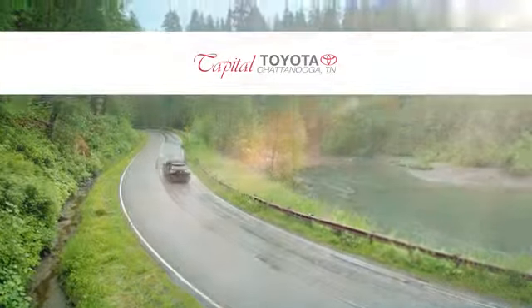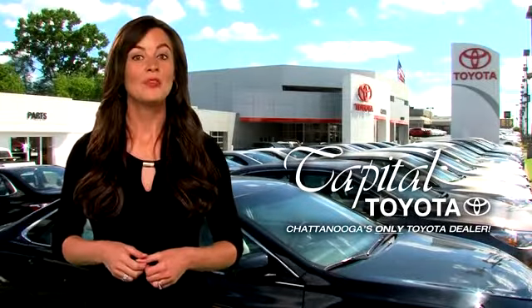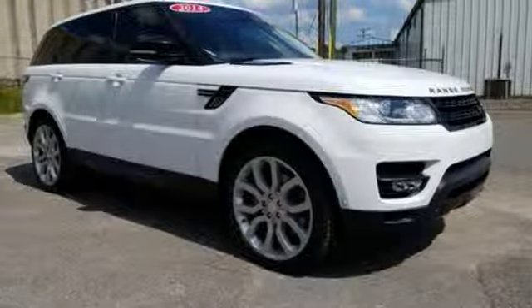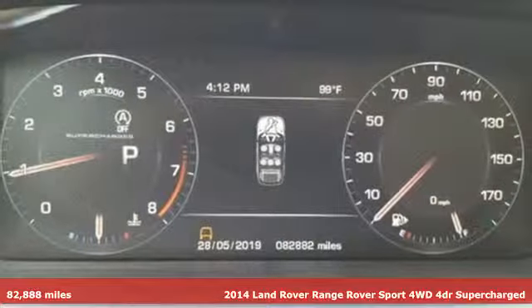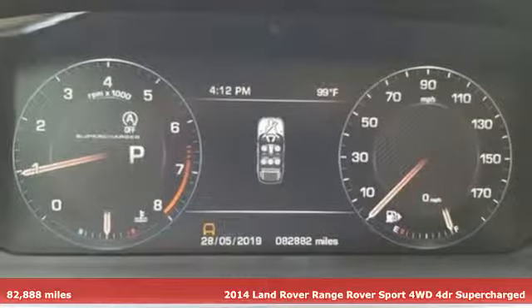Check out Capital Toyota. Stop into our beautiful newly remodeled facility today. It's a 2014 Land Rover Range Rover Sport. Get the pinnacle of capability in a Land Rover.